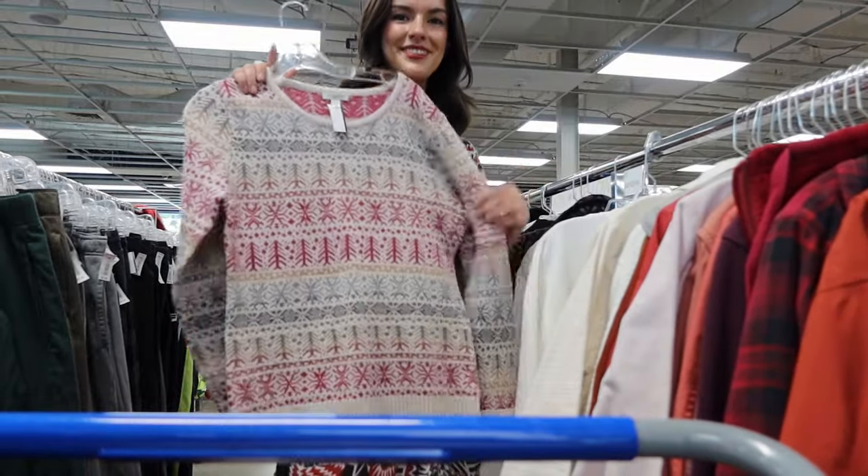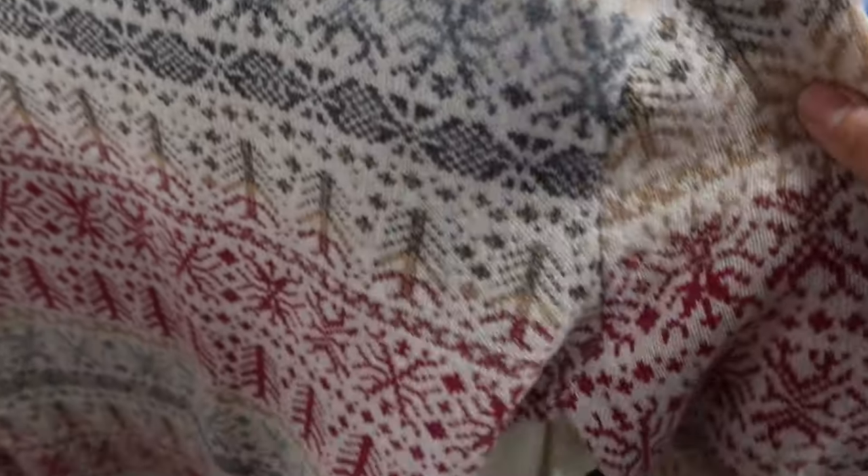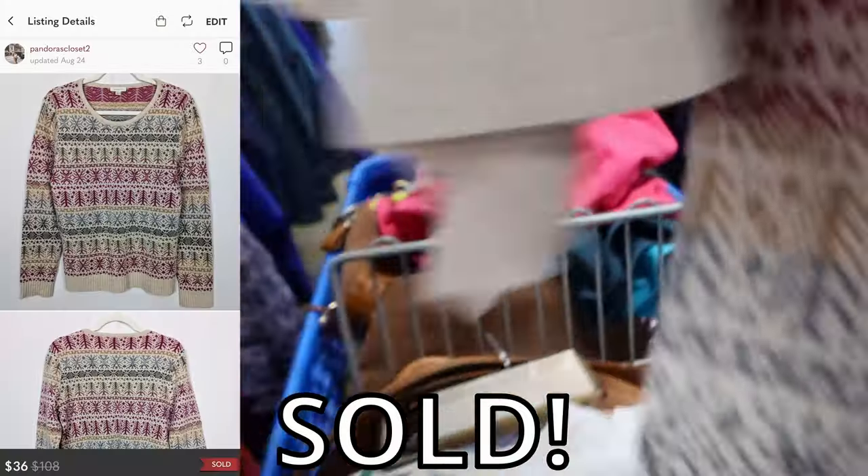This is the perfect winter sweater. It's the brand Garnet Hill, it's 100% merino wool, and it has this beautiful Fair Isle print. It is stunning. I'm going to be pricing mine at $40.